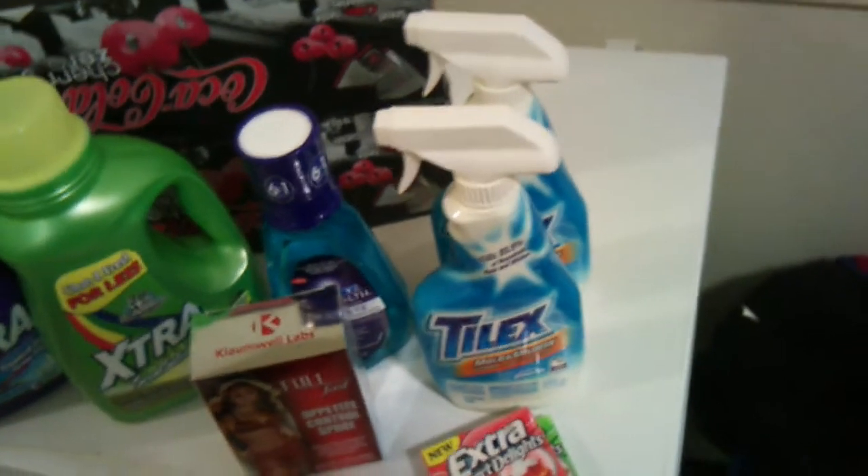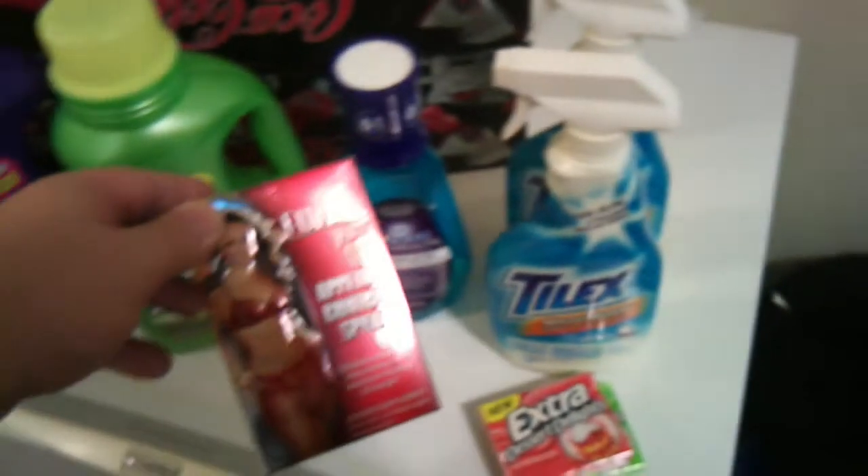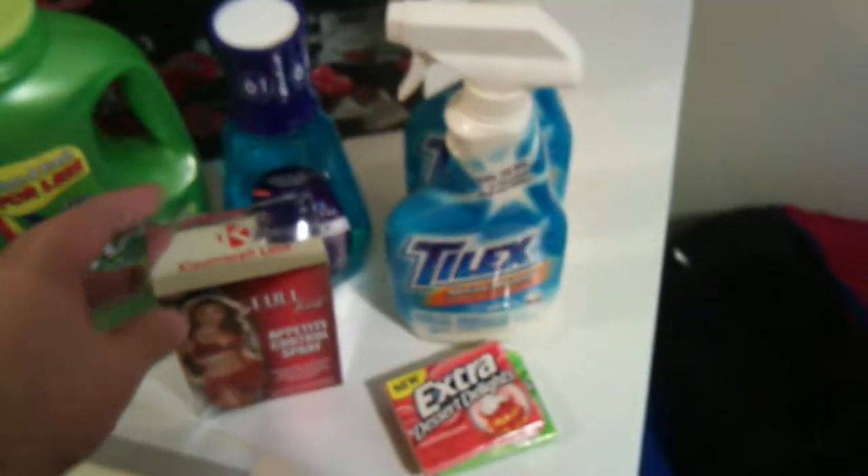These Extra gums had coupons for 75 cents off, so basically I got them at half price. Tilex — I printed coupons for a dollar each off and they were on special. Got this Full Fast appetite control spray; it was normally $30, it was on special — $14.99.